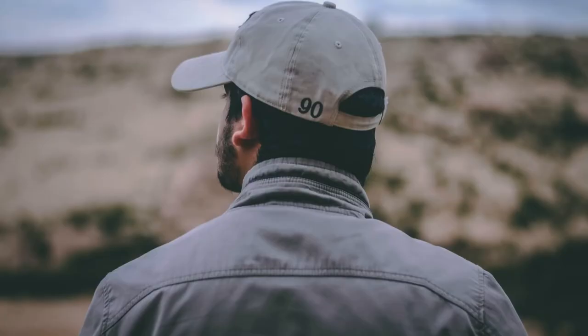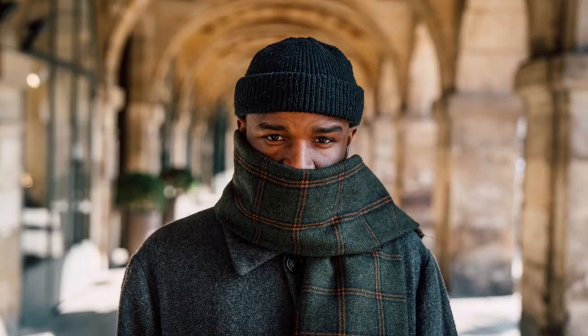Hats are great because of their usefulness — they provide protection against harmful sun rays. In addition, they can also spice up your look, make you look sophisticated and fashionable, especially when worn with an appropriate outfit that corresponds with it. I see it as an essential accessory that every gentleman needs to have in his wardrobe.